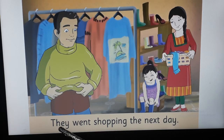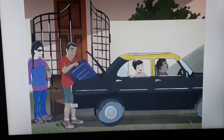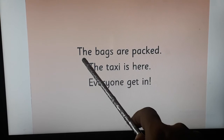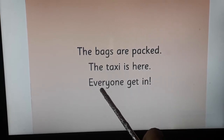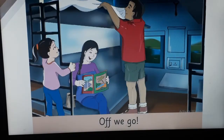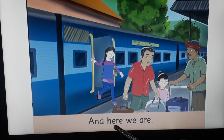The next day, see on the right-hand side page — they went shopping. Turn the page. Children, here you can see a taxi and Seema is inside. See on the right-hand side page — the bags are packed, the taxi is here, everyone get in!